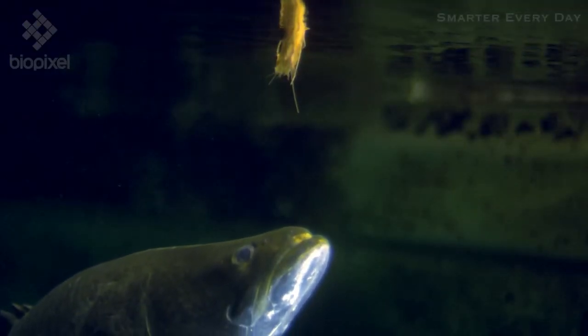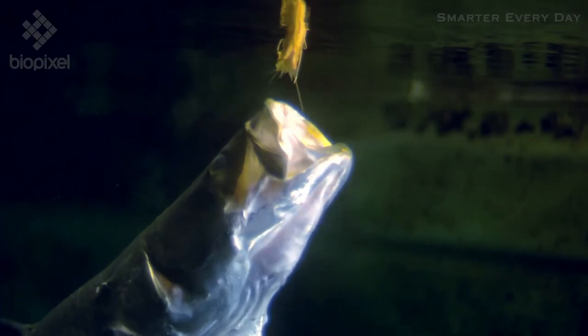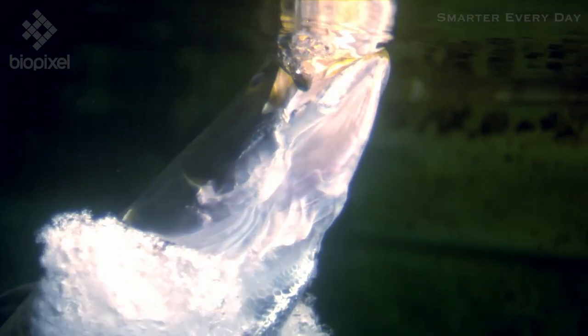While this happens, the gill slits remain closed to sustain the low pressure. But when the mouth fills up with water, the gill slits open to let the excess water out, while prey items stay inside.